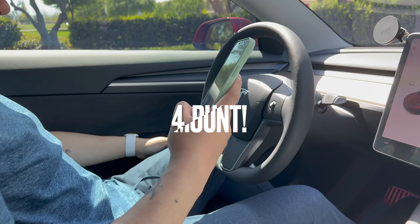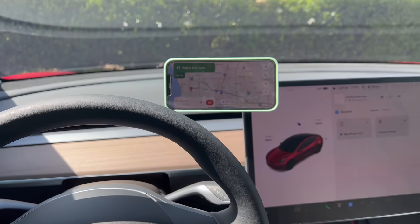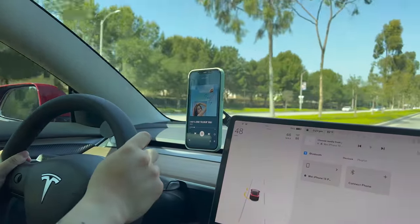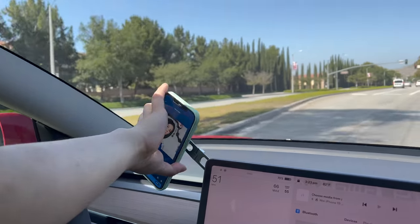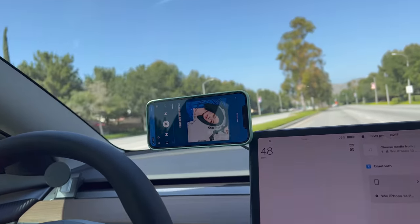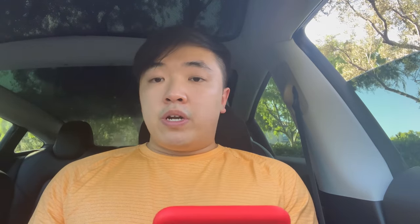I also have this phone mount by Joa — and by the way, this video is not sponsored by Joa; I bought all their stuff off Amazon with my own money and I'm giving my honest opinions. This phone mount sticks on the back near the screen. If you have an iPhone 12 or newer this is highly recommended because of the MagSafe on the back of the iPhone — you can pull in and out and also adjust the screen orientation. It's pretty sturdy and beat out a lot of other phone mounts I tried. If you don't have a MagSafe-compatible iPhone, you can also get a different mount by Joa.